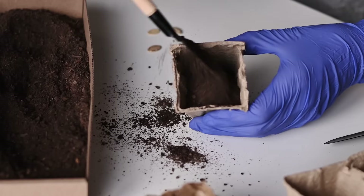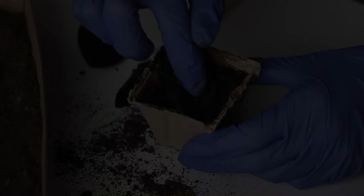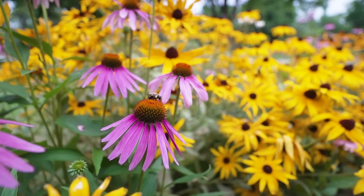To give my seeds the best chance to grow, I put some dirt in a planter, make a hole, then drop a seed in and cover it up. With some water and patience, my seeds eventually start to sprout. And once they're big enough, I add them to my garden where they bloom into flowers.